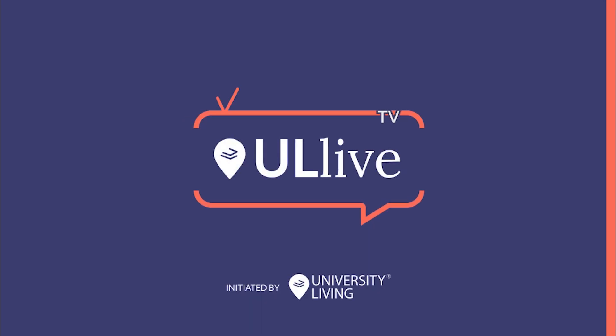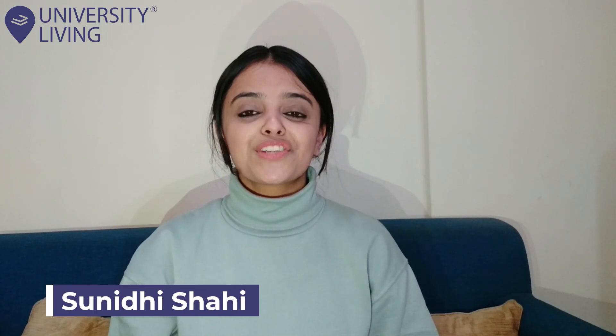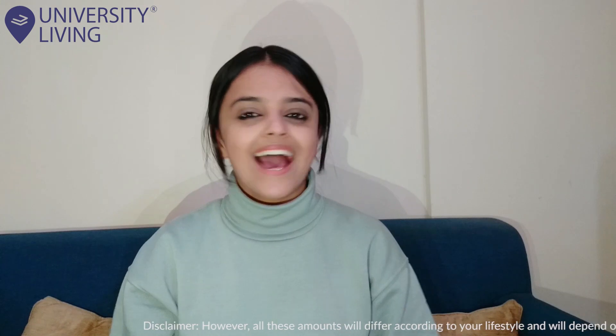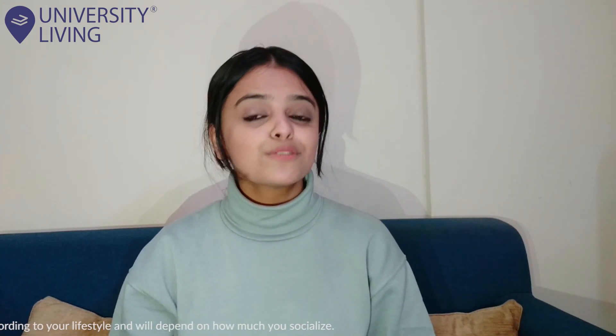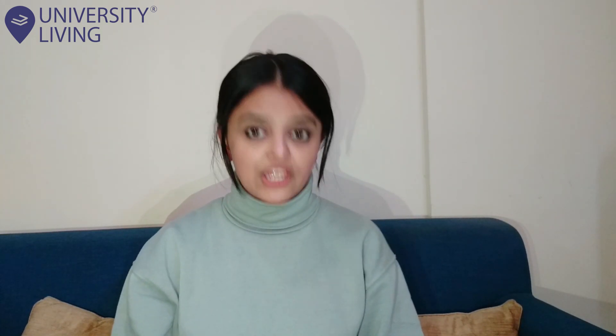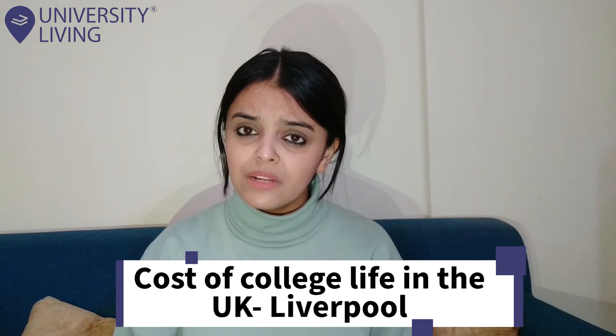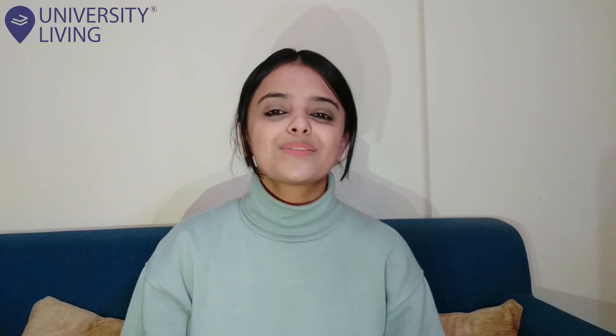Subscribe to our YouTube channel and press the bell icon so that you don't miss an update. Do you know how much it costs to live a comfortable student life in Liverpool? If not, then watch this video till the end.